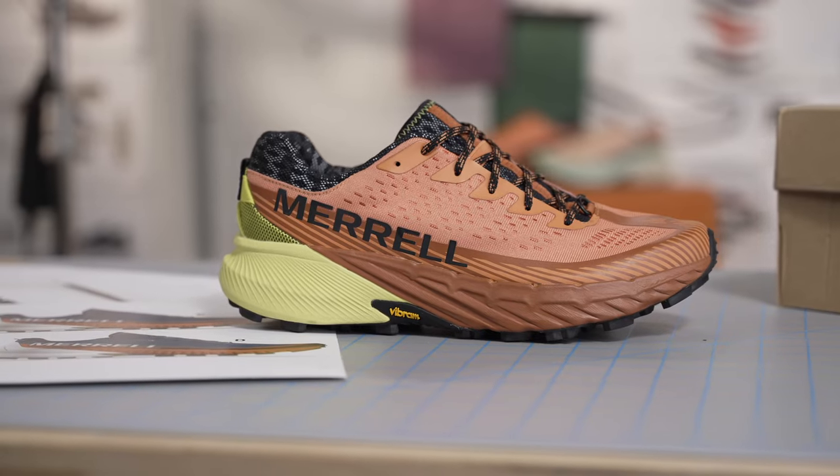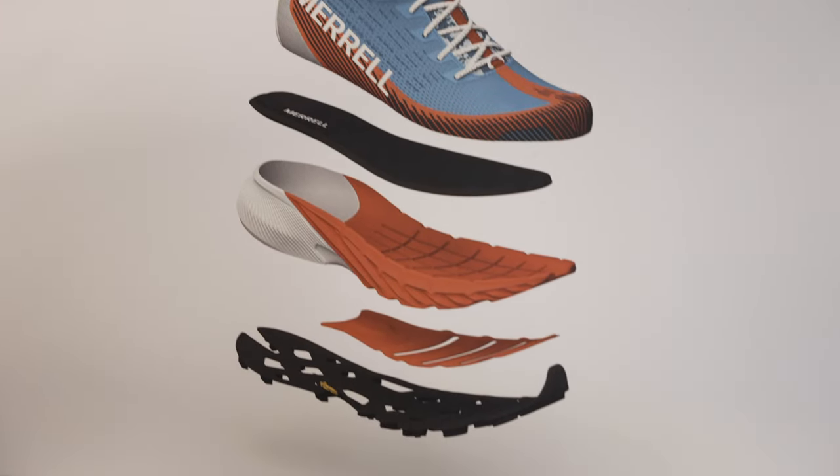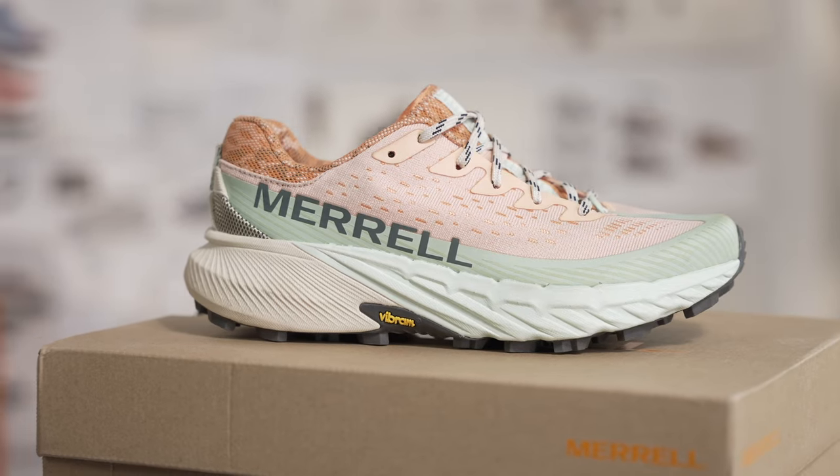In this latest fifth version, we improved the comfort by offering the most Float Pro foam cushioning of any Merrell trail runner to date.